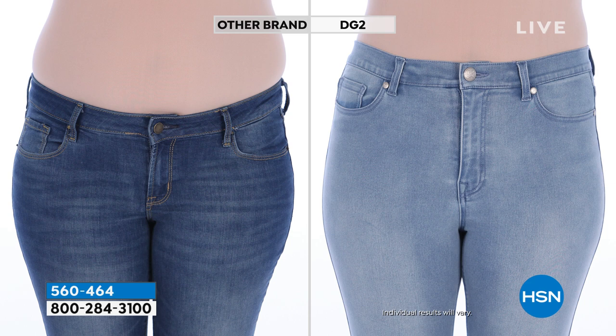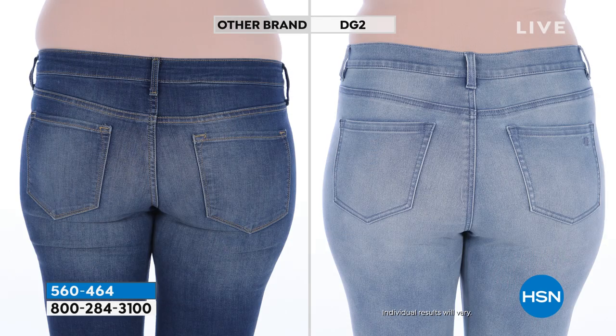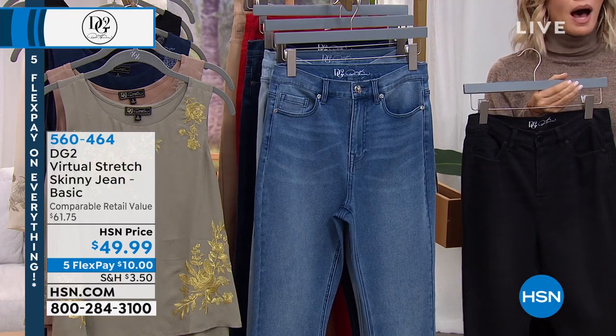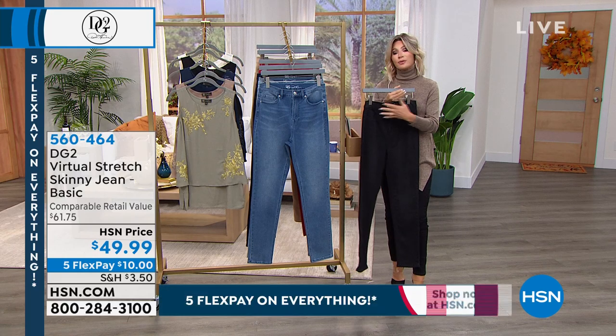If you've never tried virtual stretch and you're thinking how could it be so good — how could there be millions spoken for of a fitted bottom — it's because it solves the dilemmas we've been frustrated with in jeans in the past. You have stretch, you have the right rise. We've got some before-and-afters — who does before-and-afters in jeans? The rise is not right in that other brand for real women with real bodies. Premium luxury denim at $10 — it's rare to have five credit card payments on everything here at this network.